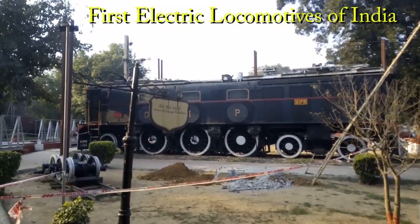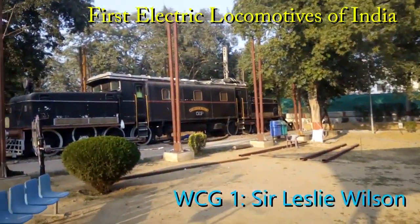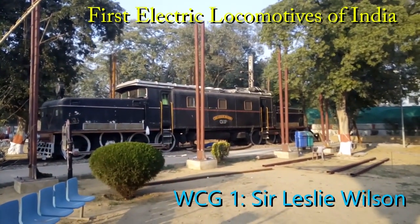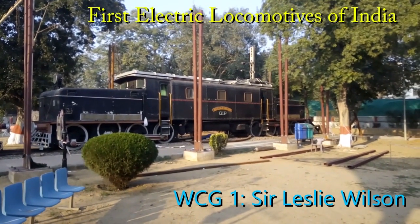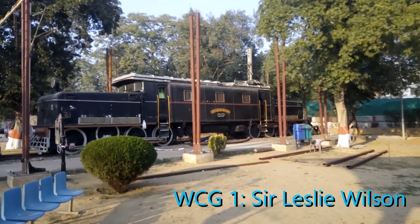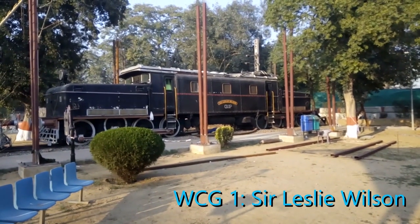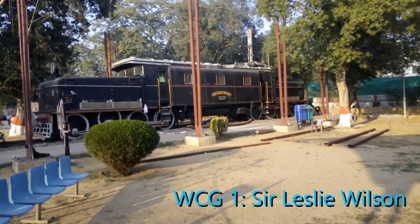Hello friends, today we are in the National Rail Museum Delhi and we are standing in front of a gem in the history of Indian railways in the form of two retired locomotives of a very rare locomotive class. I first saw this on my visit around 15 years ago and it was shocking to me to know that electric locomotives in Indian railways preceded diesel locomotives and that electric locomotives were running in India since the 1920s.